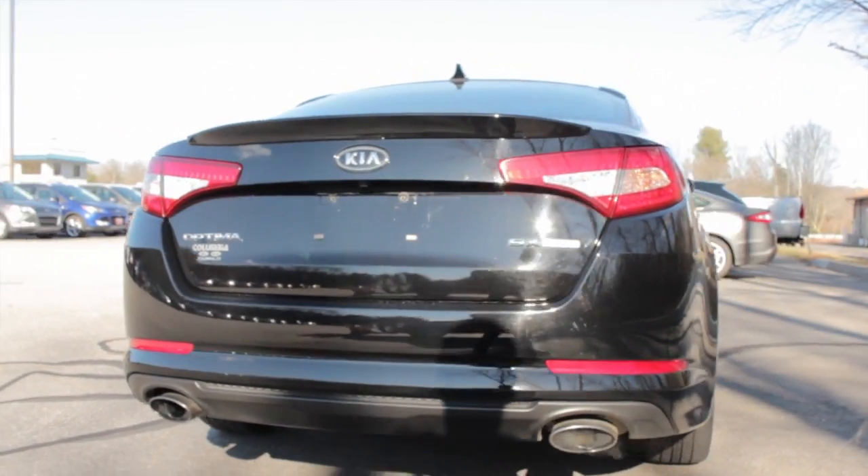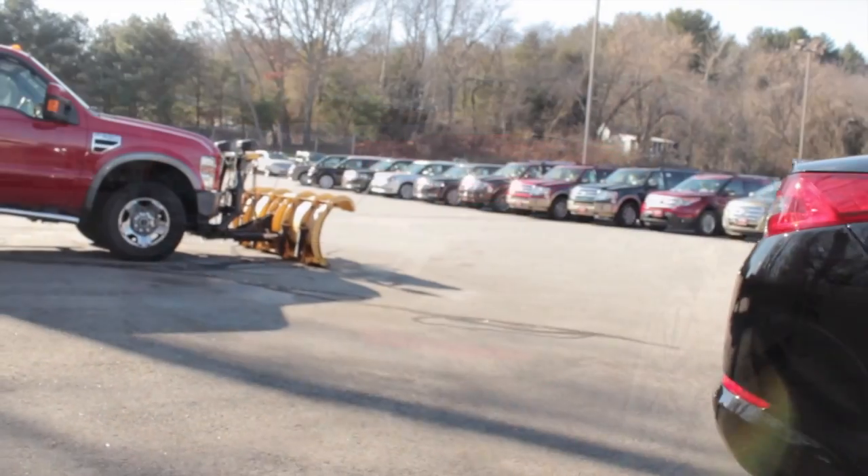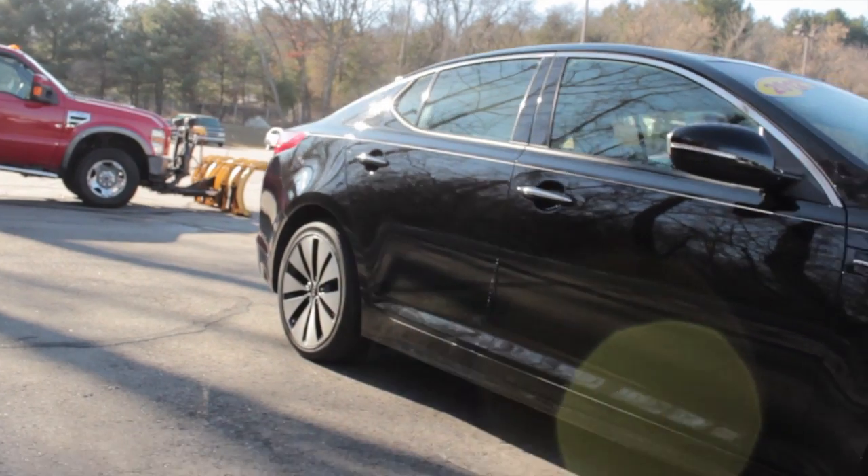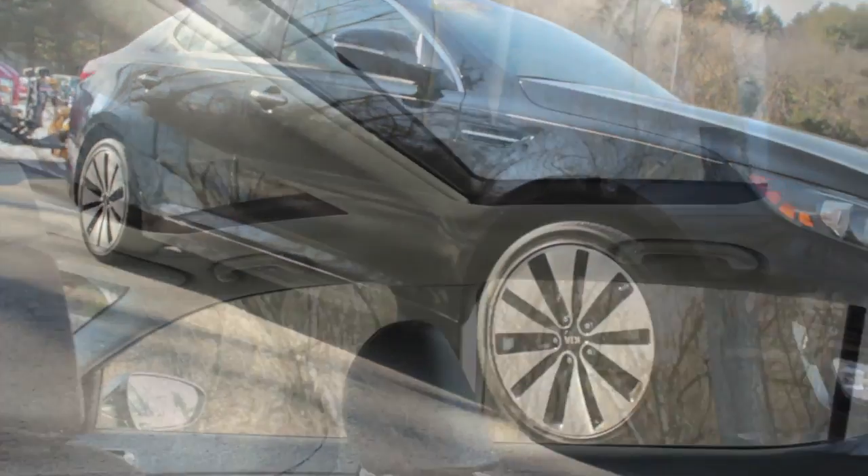Certified for 10 years and 100,000 miles. Save over $10,000 off new at just $23,990. Great financing and extended warranty options are available through our business office.